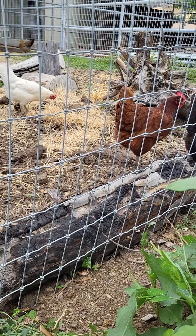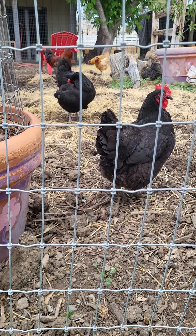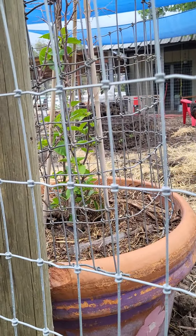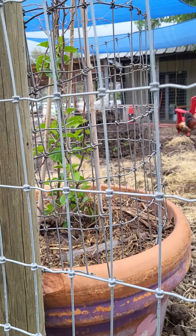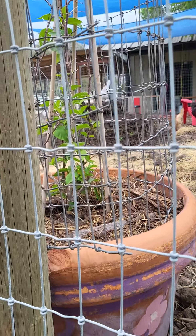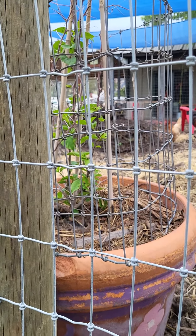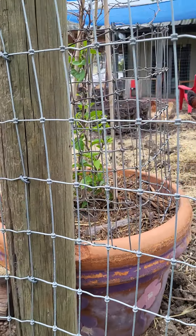Faithy. Grace. And then this is our bougainvillea, which almost died. This one almost died, and I found out I was watering it too much. It likes to be watered every two weeks, so yeah, I'm glad I read about that.